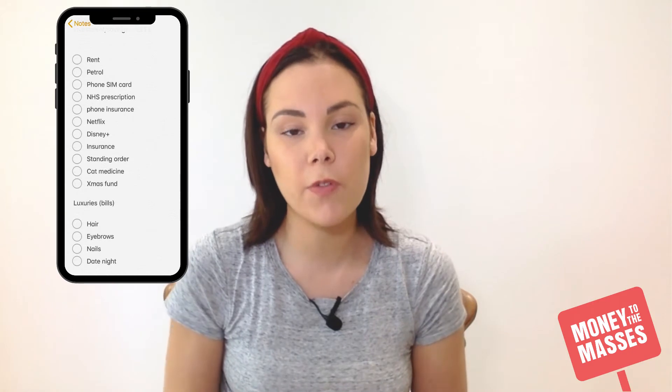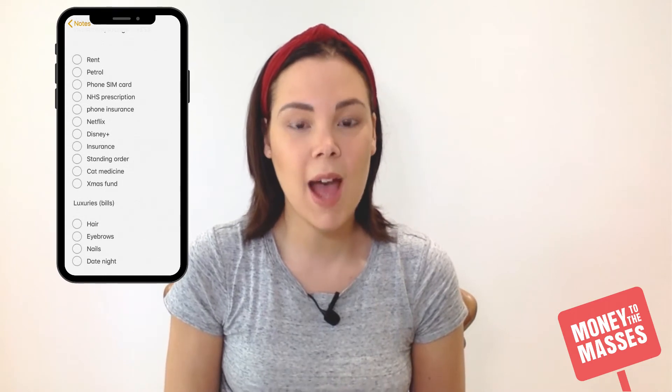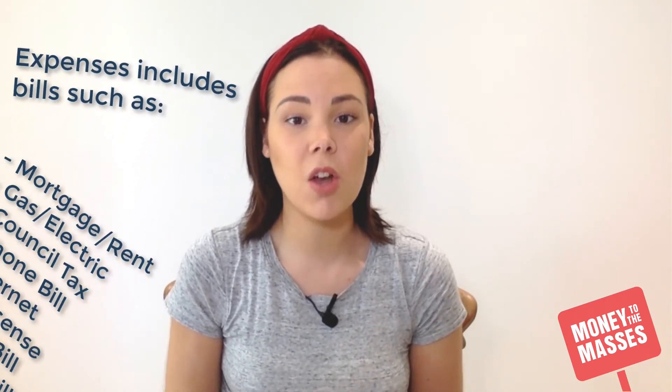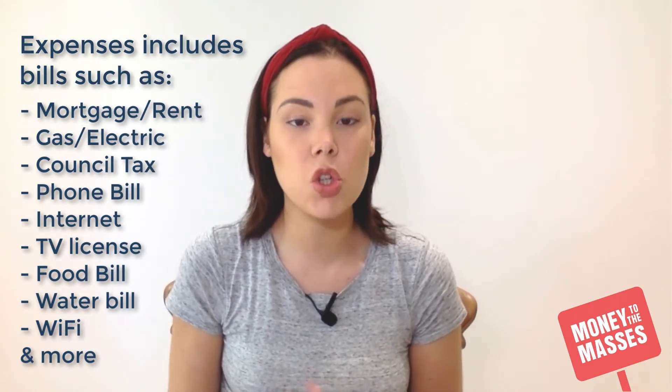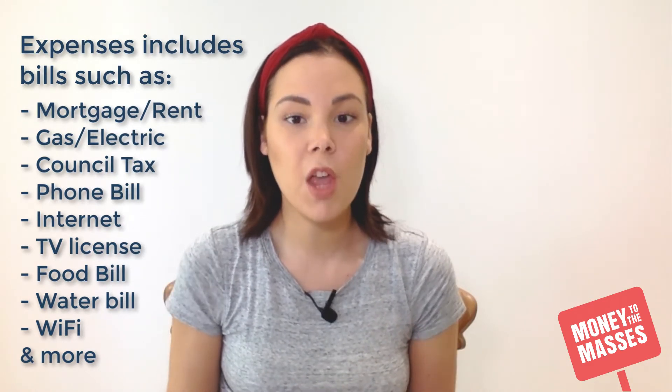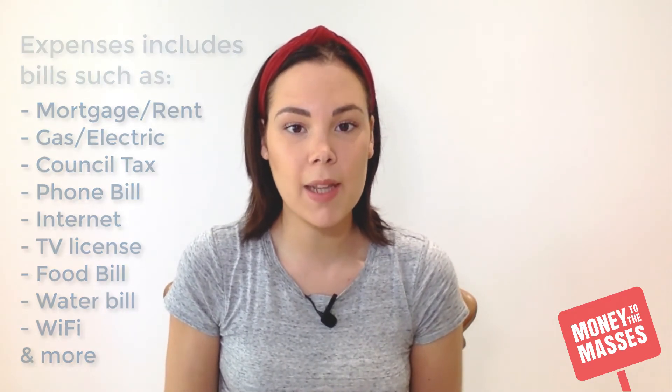Here's my monthly budget — obviously it can be different for different people. I'm currently saving for a house so I'm living at home and don't have as many outgoings as I would when I eventually move out. But it's really important that you include all of these in your expenses: your mortgage or rent, council tax, TV licence, water bill, gas bill, phone bill, gym — all things like that need to be included as your monthly outgoings.